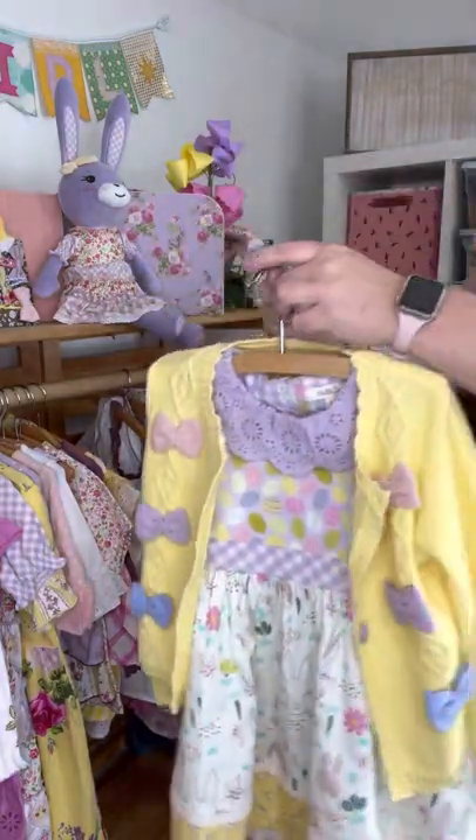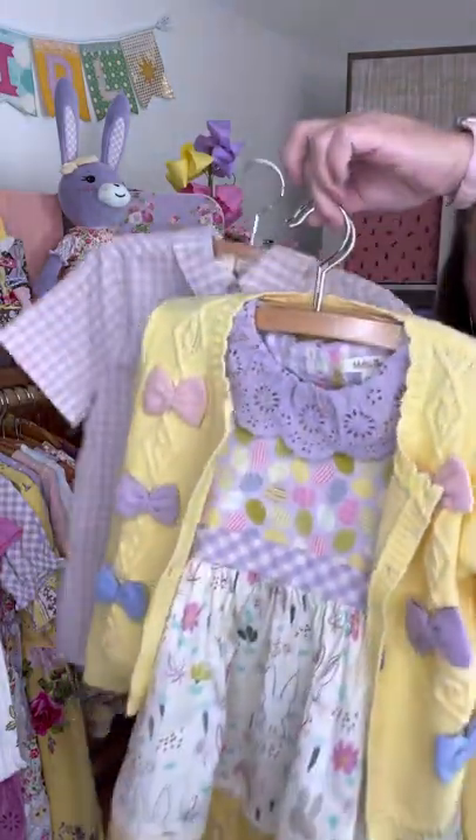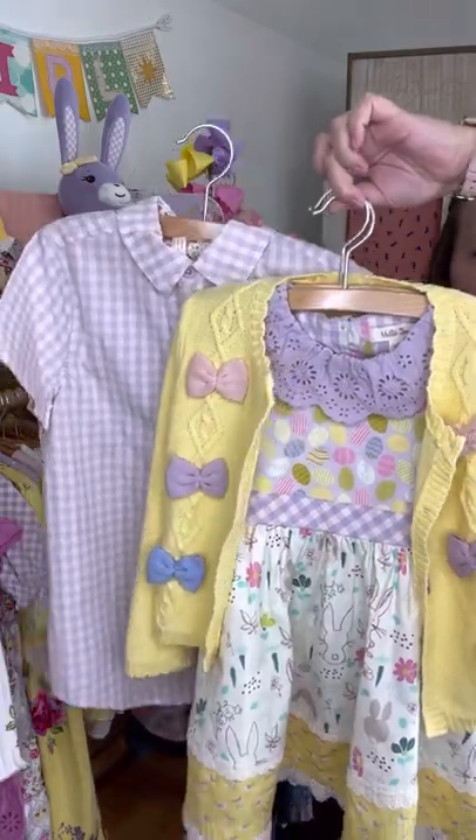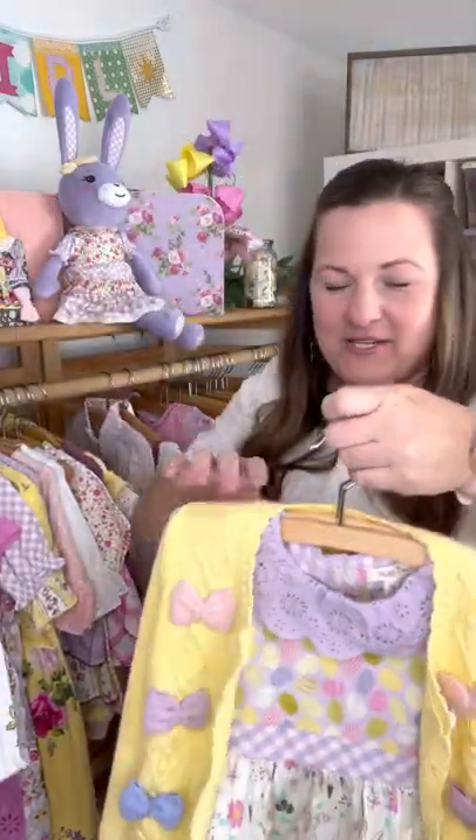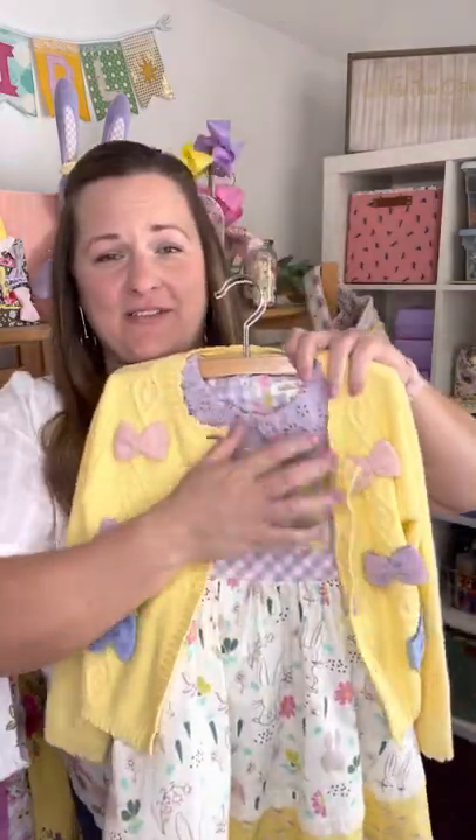Here's your little girl, here's your little boy in his little khakis, and you guys are set to go. We've got you this season, we've got you this month with MJ. We've got everything that you need for the perfect little Easter look.